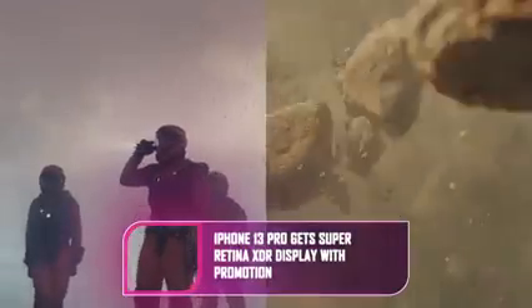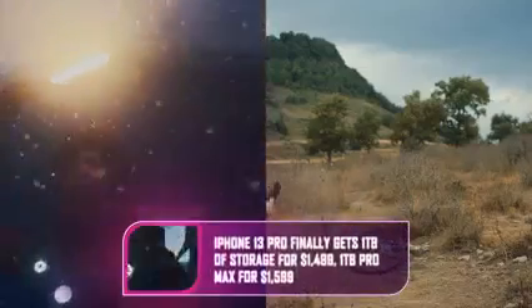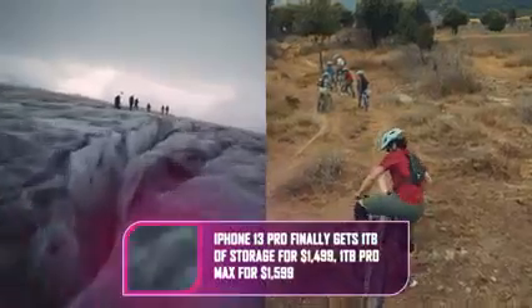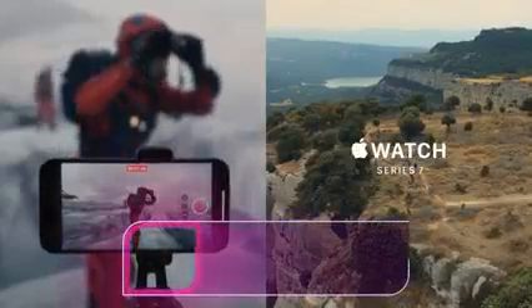The iPhone 13 Pro has a bigger battery and includes a better GPU than the iPhone 13. Apple announced a new Super Retina XDR display with 1,000 nits of peak outdoor brightness, 25% higher than last year. It can change frame rate on the fly, increasing to 120 Hz when needed, but ramping down — Apple demonstrated it going as low as 10 Hz.